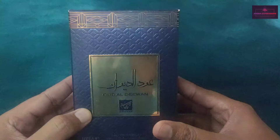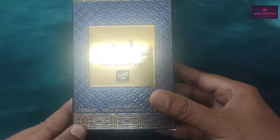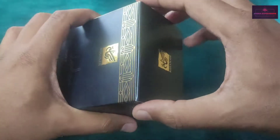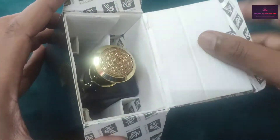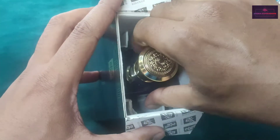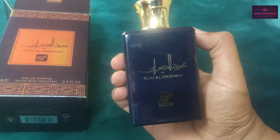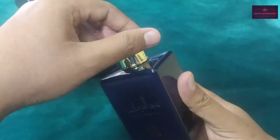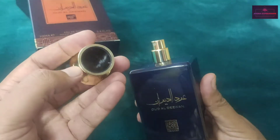This is how the outer packaging looks like. It's kind of very bright and shining, so I'll quickly open this for you. This is how the bottle sits inside.